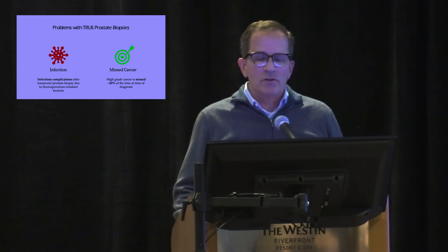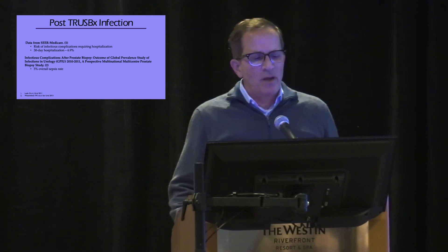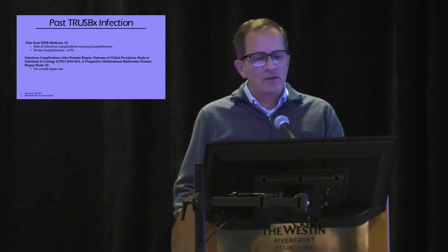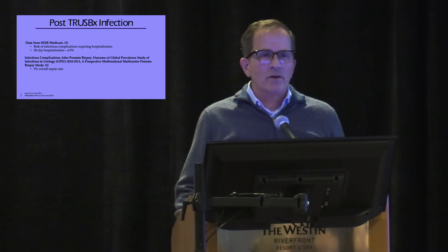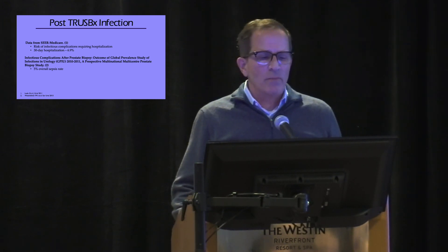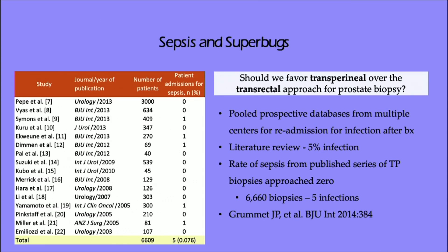The infection rates — and this paper from Stacy Loeb got a lot of attention. A lot of folks felt it was a little exaggerated, but nonetheless the sepsis rates that we say 'we don't see it' actually are out there. Maybe these patients are getting admitted, going to the emergency department, and we're not really always hearing about it. There is an issue of sepsis, and it's certainly getting worse with antibiotic resistance, leading to this concept of superbugs.